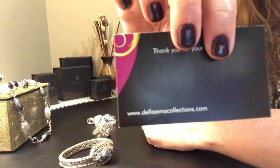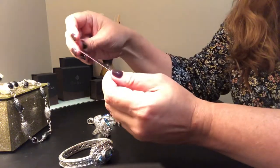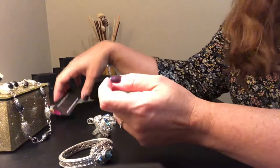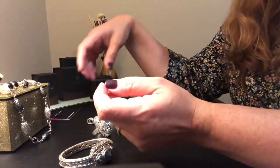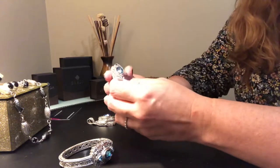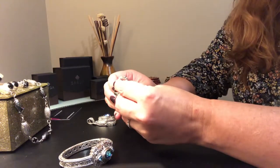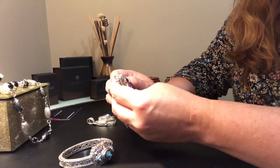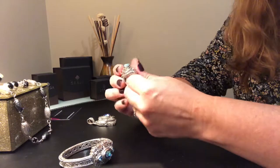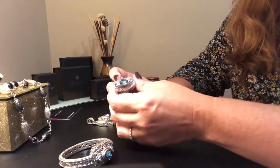If there is anything you like and you need more information — gram weight on the silver, specifications on the stones, or pricing — just contact Della Hama at dellahacollections.com. She's very helpful and amazing, and she'll give you all the information you need.